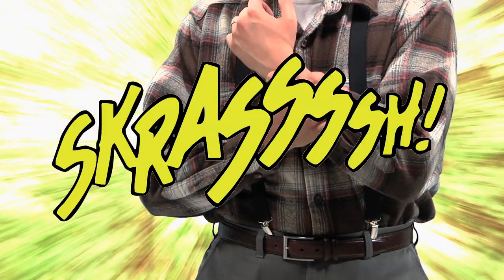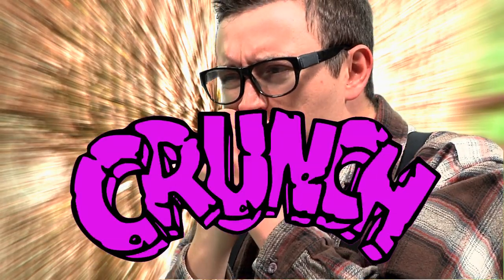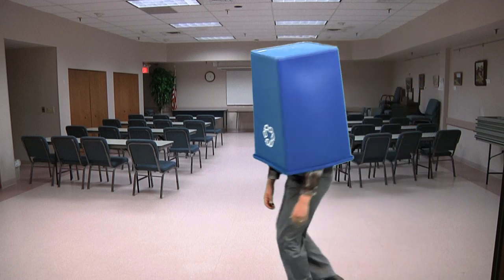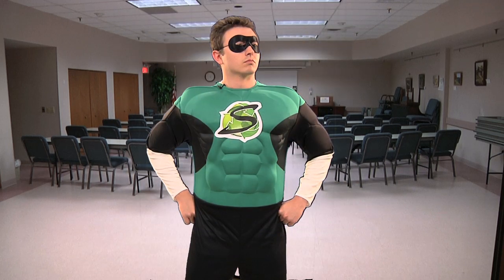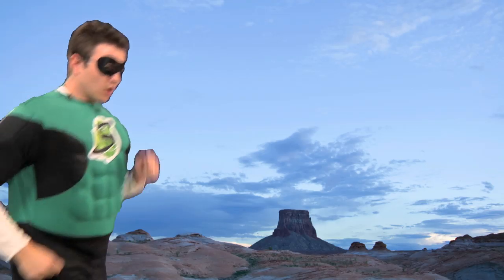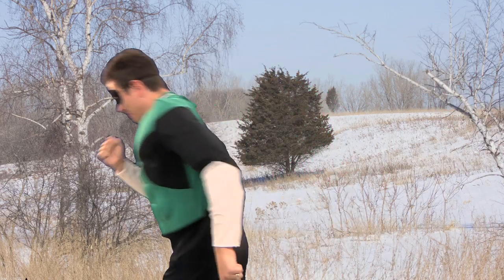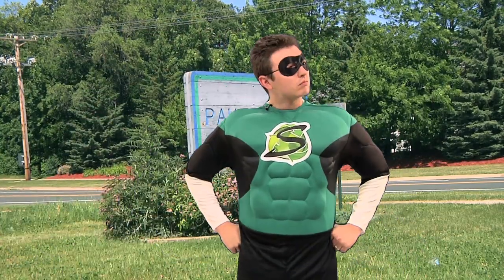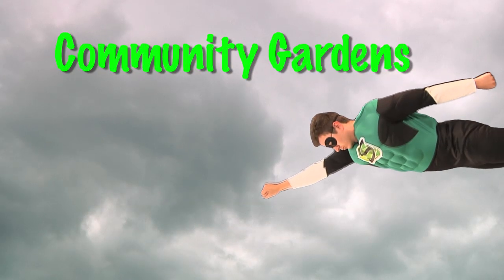After being scratched by radioactive buckthorn, bitten by a radioactive emerald ash borer, and periodically slipping and falling into radioactive recycling bins, mild-mannered Johnny Burnsville was transformed into Sustainability Man. Now faster than compost, taller than a rain barrel, and more powerful than an LED light bulb, Sustainability Man uses his sustain ability to seek out sustainable resources, energy efficiency, and green programs. This week's episode...